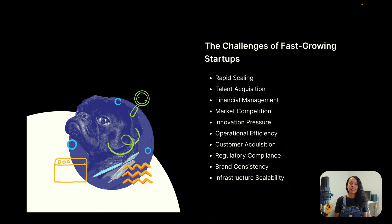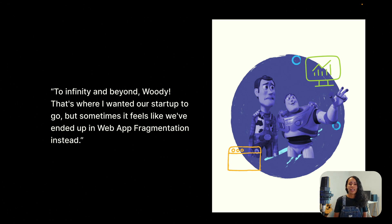For example: rapid scaling, talent acquisition, market competition, innovation pressure, customer acquisition, and brand consistency. I hope you've seen Toy Story — this is Buzz saying to Woody 'to infinity and beyond.' That's where we wanted our startup to go, but sometimes it feels like we've ended up in web app fragmentation instead. Startups have to focus on way too many challenges: market competition, talent acquisition, innovation pressure.